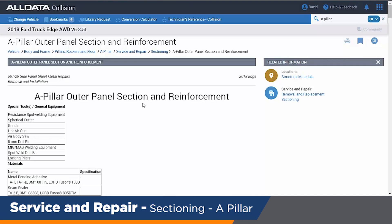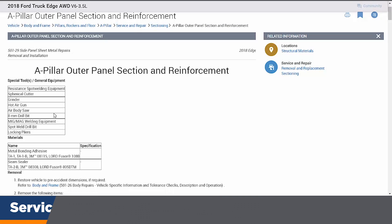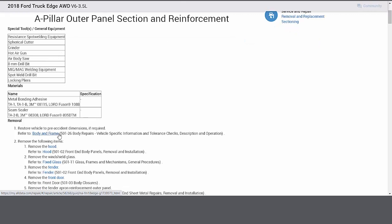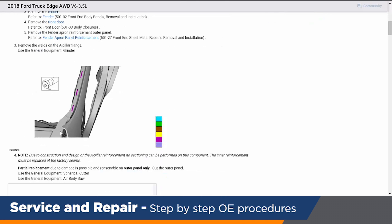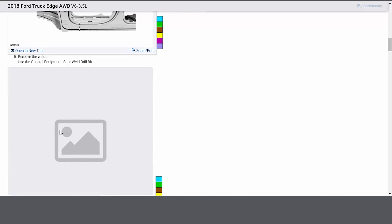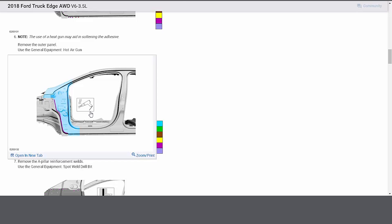As I click on the A pillar — and I'll point this out on this Ford Edge — not only do we give you the exact special tools that you need, such as the drill bit, but the OEM also provides you the adhesive and the seam sealer. That's where we help ensure you're doing the right repair at the right time. We have access to all the images that Ford provides, telling you where to cut, where to drill out the welds, where to use the hot air gun to loosen adhesives, and the step-by-step procedure.